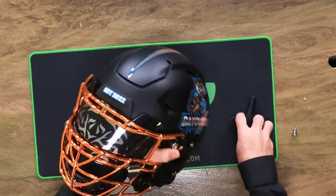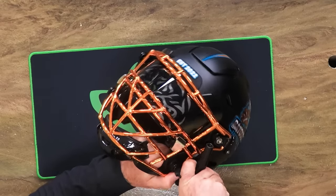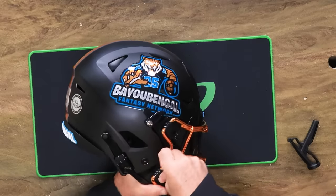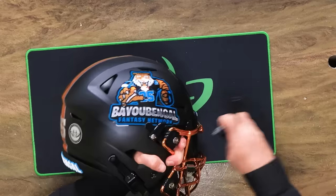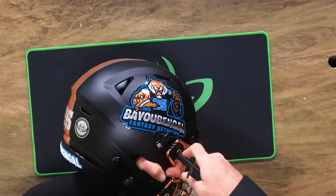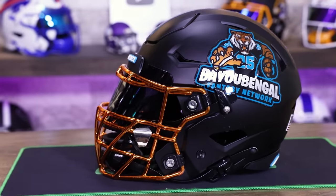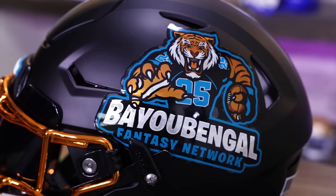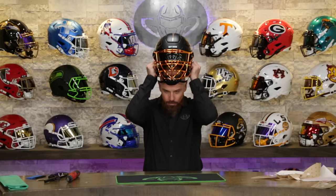If you are a brand, a creator, or an influencer looking to make your very own custom helmet, please reach out to us. Check out the website and go to the custom helmet page to see all of the other content we can do for you. Dude, this thing is sick. Troy, good eye my friend — thank you for letting us be a part of this. Big shout out. I know this is your special helmet, but it's got to go on my head first.